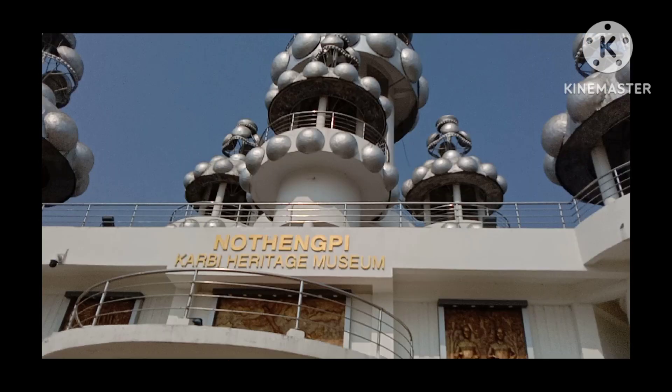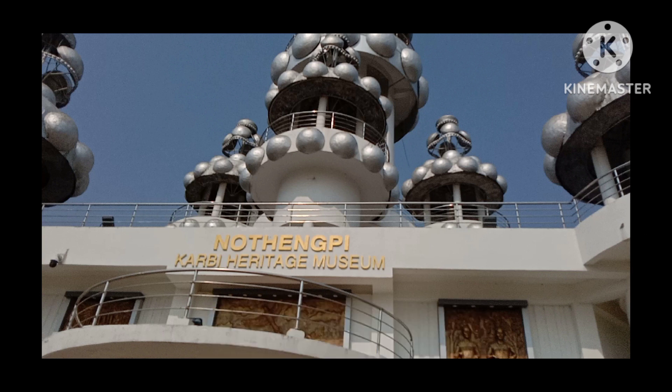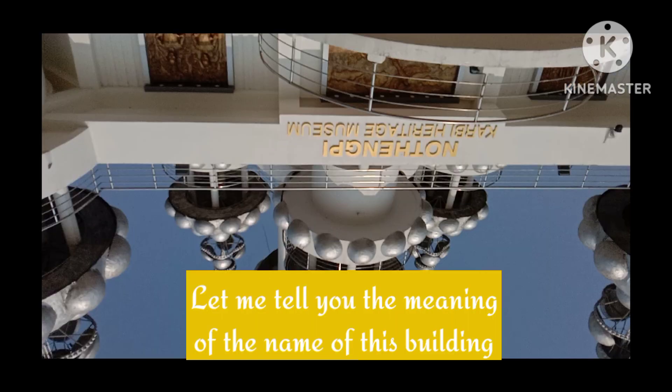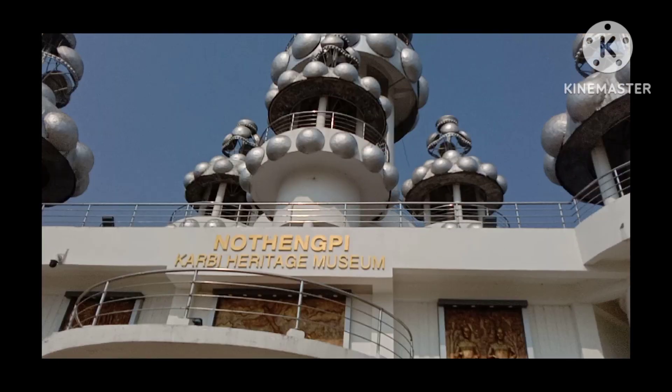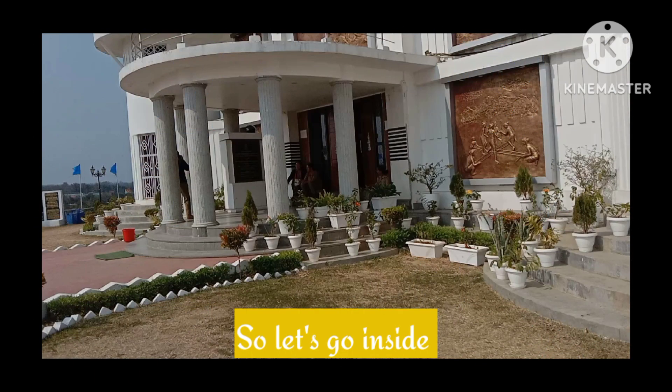This is the front side of this building, and it is also a museum — the Kaby Heritage Museum. The name of this building is Notingpi. Let me tell you the meaning of that name: Notingpi means the largest earring for Kaby people. So let's go inside.